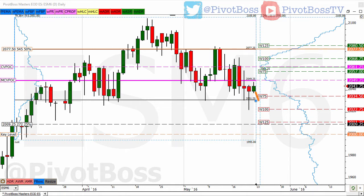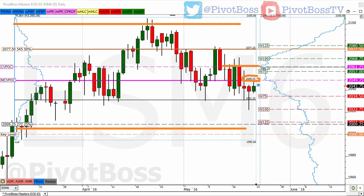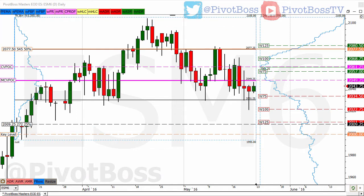We could see another retest of 2030s in this area, but I still think if 2030 continues to hold as support we could see a continuation for a move back across the range at some point. Keep an eye on 2049 — that's the MCVPOC of the current micro composite range. We also have 2061 above. The market has been playing between these two key levels. There wasn't much edge trading around 2061 and 2049, but getting down below 2030 was a great short-term buying opportunity.